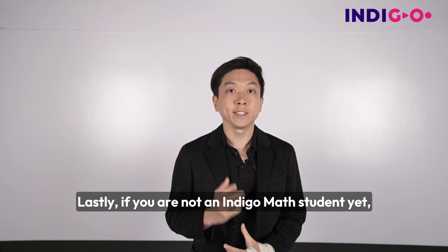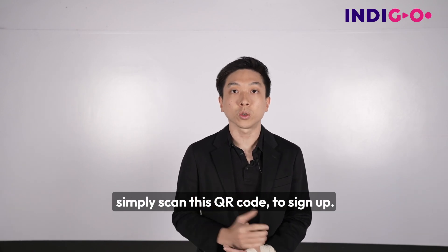Lastly, if you are not an Indigo Math student yet, simply scan this QR code to sign up.